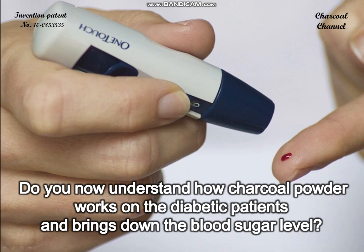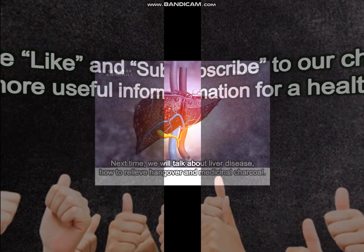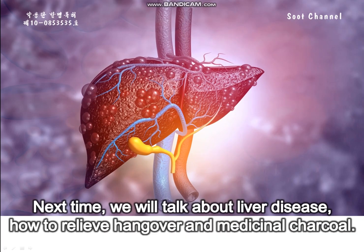Now you understand how charcoal powder works on diabetic patients and brings down the blood sugar level. Please like and subscribe to our channel to get more useful information for a healthier life. Next time we will talk about liver disease, how to relieve hangover, and medicinal charcoal.